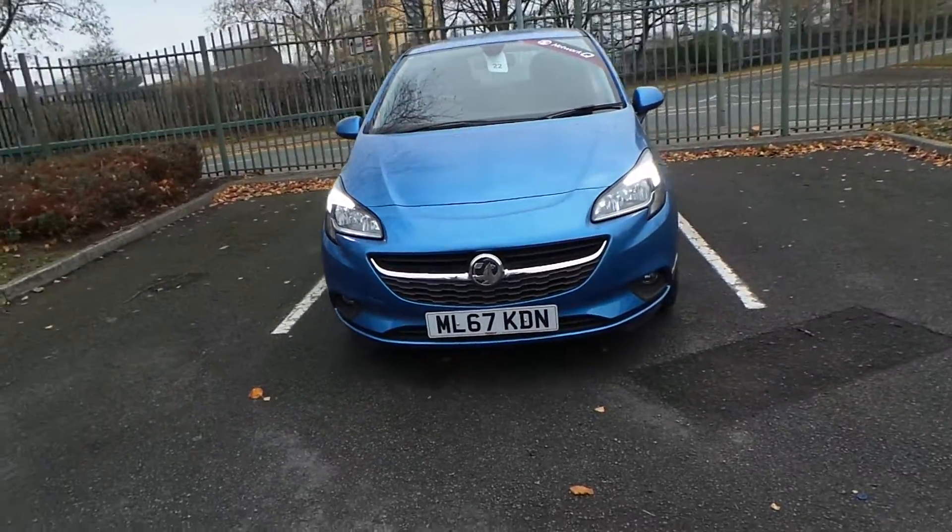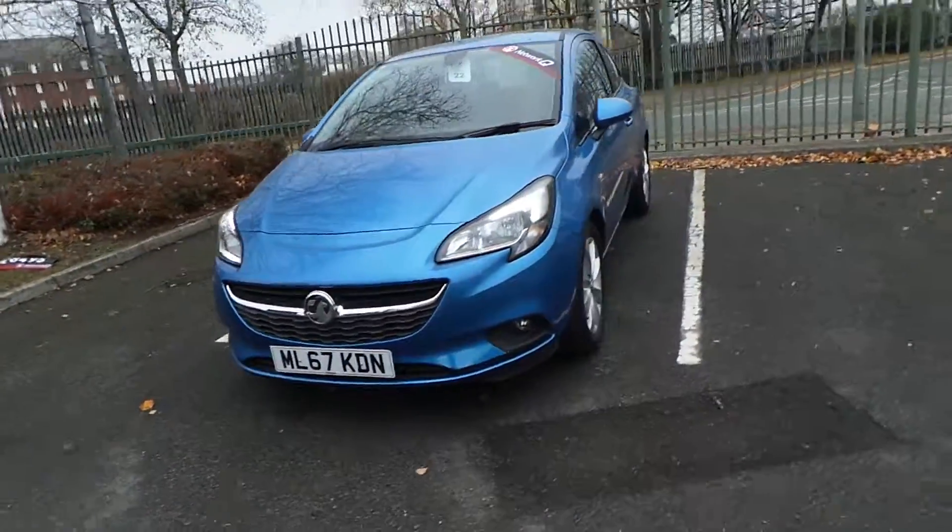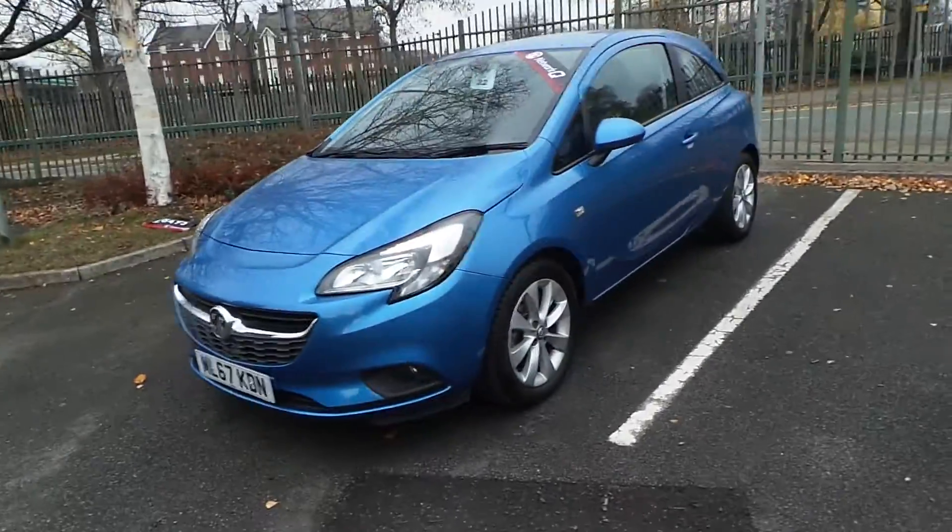Welcome to Pentagon Vauxhall in Manchester. Today's car we're looking at is our 67 plate Vauxhall Corsa Energy, finished in Persian Blue.